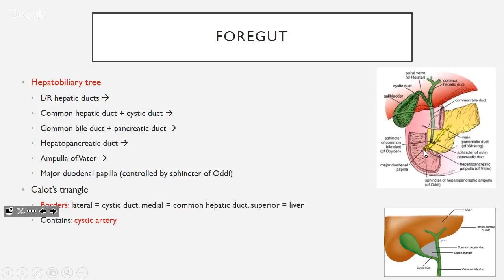Calot's triangle — know the borders: laterally the cystic duct, the inferior border of the liver, and the common hepatic duct. Through here runs the cystic artery. This is crucial in laparoscopic cholecystectomy — you want to clip the cystic artery before cutting anything else, otherwise it bleeds everywhere. An intraoperative cholangiogram is done to verify the bile duct anatomy.